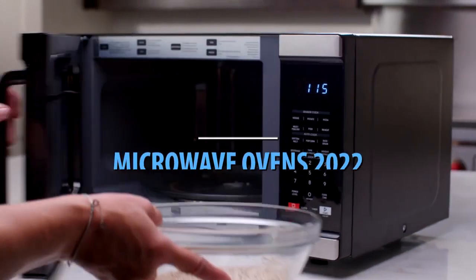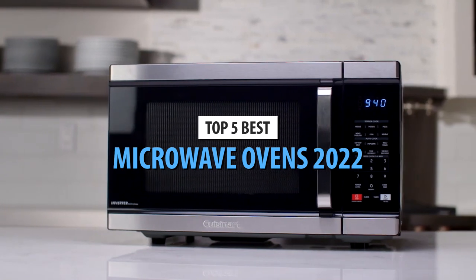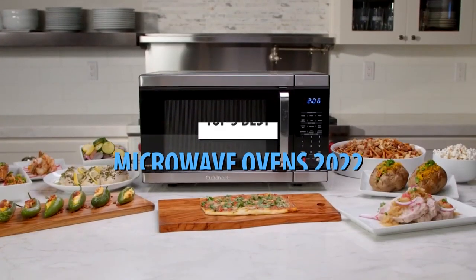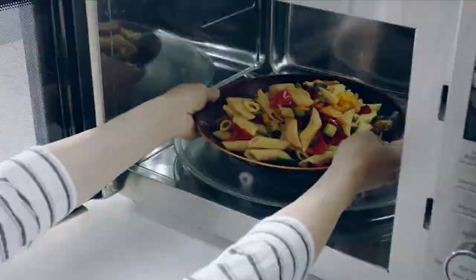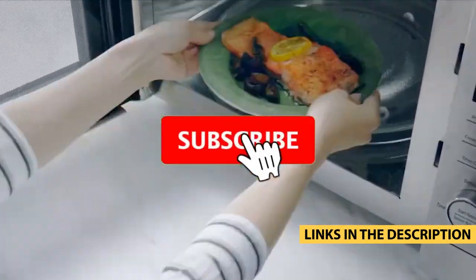What's up guys, today's video is on the top 5 best microwave ovens in 2022. Through extensive research and testing, I've put together a list of options that'll meet the needs of different types of buyers. Whether it's price, performance, or its particular use, we've got you covered. For more information on the products, I've included links in the description box down below, which are updated for the best prices.